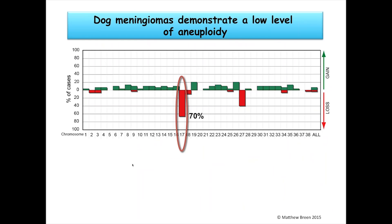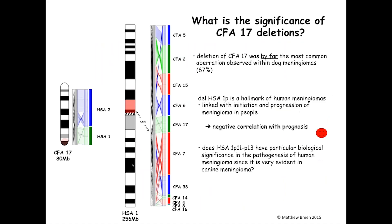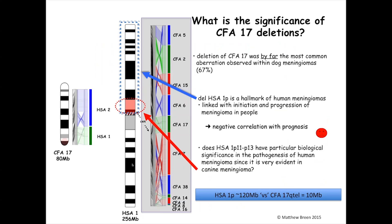The most common chromosome aberration in dog meningiomas was actually deletion of dog chromosome 17, occurring in about 70% of cases. Dog chromosome 17 is evolutionarily conserved with a region on human chromosome 1, and deletion of human chromosome 1p is a characteristic signature in human meningiomas linked with initiation and progression — with a massive negative correlation with prognosis. Human researchers have spent many years and many dollars looking at the 120-megabase region of human chromosome 1. What we've been saying is: focus your time on the 10-megabase region evolutionarily conserved with the region on dog chromosome 17.